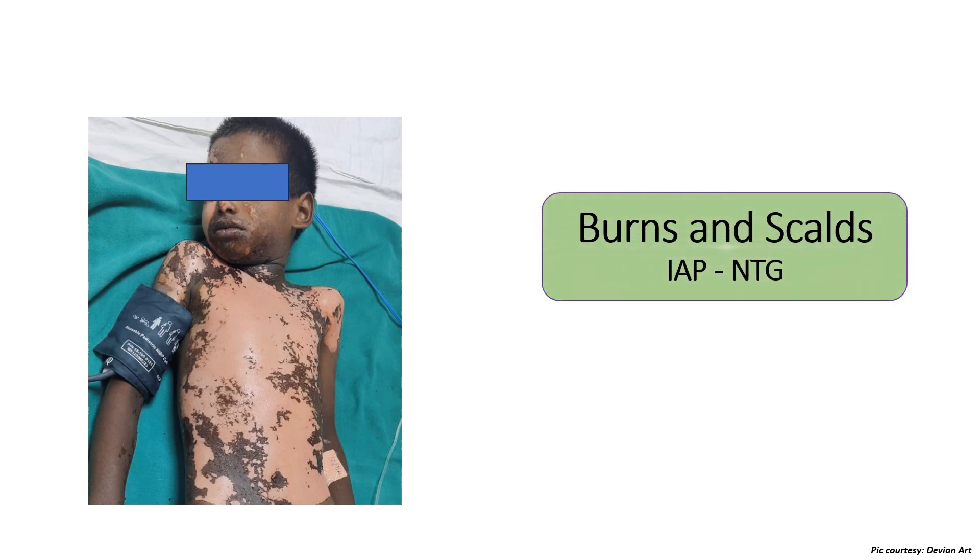It is not infrequent to find a child with burns, especially hot liquid burns — that is scalds — in pediatric practice. Pediatrics is primarily an emergency medicine branch because even stable children can land into acute situations anytime. The IAP has come up with its national treatment guidelines on the management of burns and scalds in childhood. This is a patient recently managed for burns, and this video contrasts these guidelines with Nelson's textbook to make a comprehensive package.